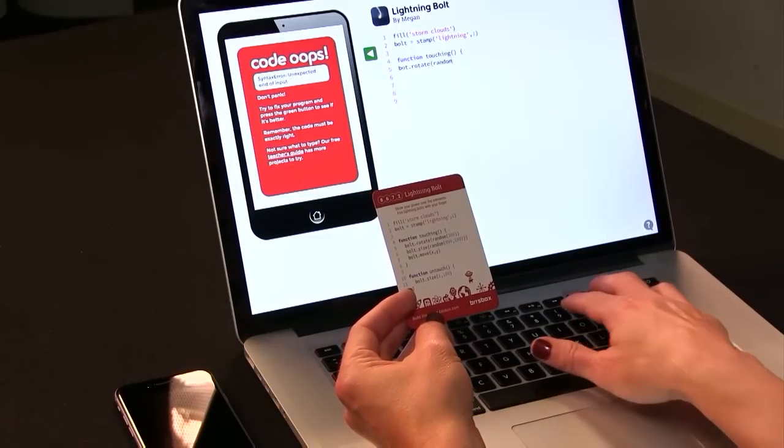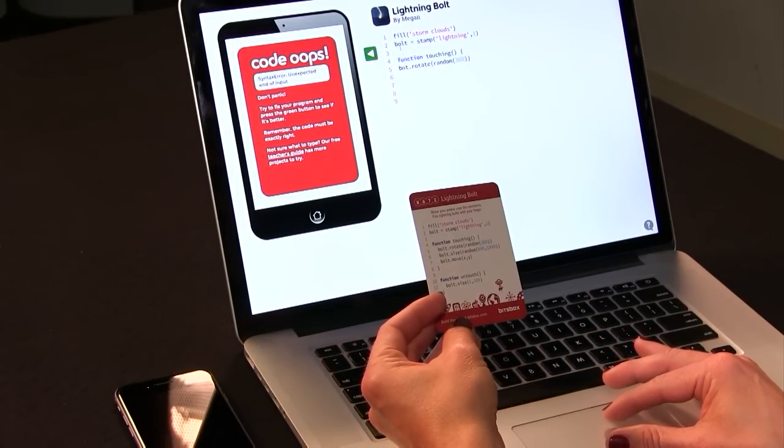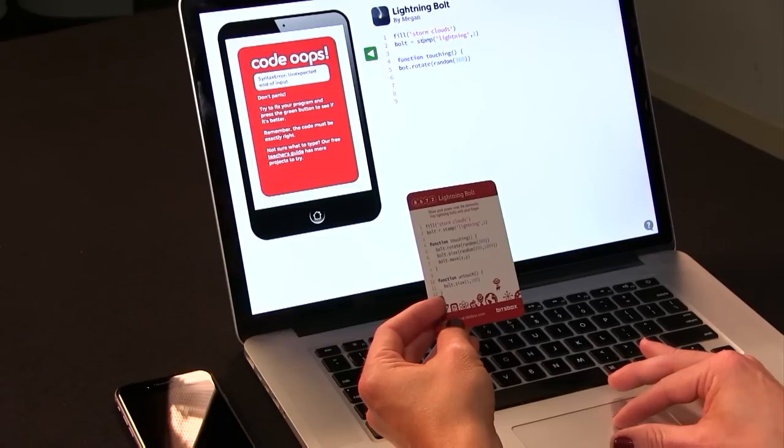Our first box came with a slinky. Slinkies are undeniably great, but is that worth the $40 a month the subscription costs? If teaching your kids to really code is important to you, yes, it might be worth it — because they need a reason to stick with it, and a box that comes in the mail every month might just be that reason. BitsBox was a Kickstarter project created by Boulder, Colorado dads who met when they both worked at a company you might have heard of — it's called Google.